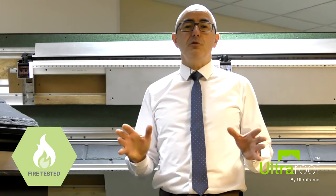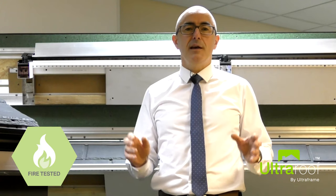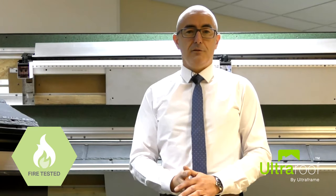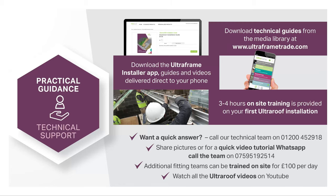Finally, as you would expect from all UltraFrame products, UltraRoof is fully fire tested, and unlike many other roofs, the complete system has met the highest standards in AC and B roof ratings across both penetration and spread of flame, giving you and your customers complete peace of mind.